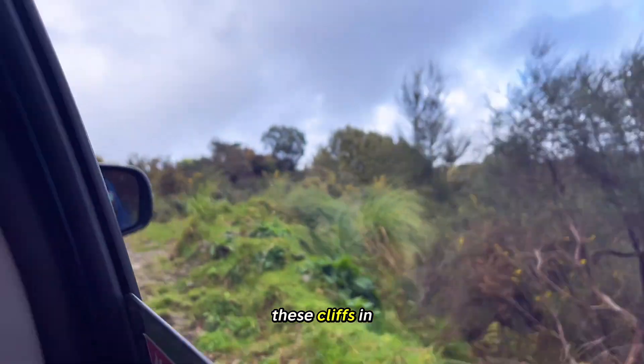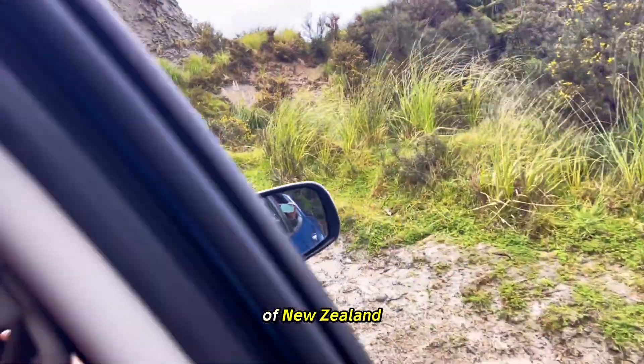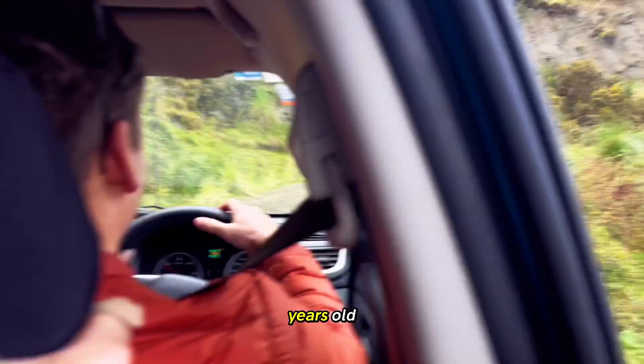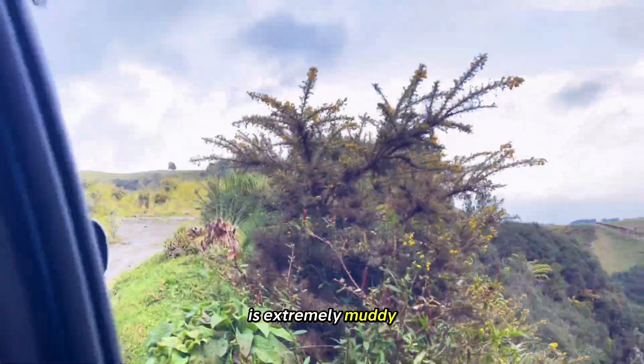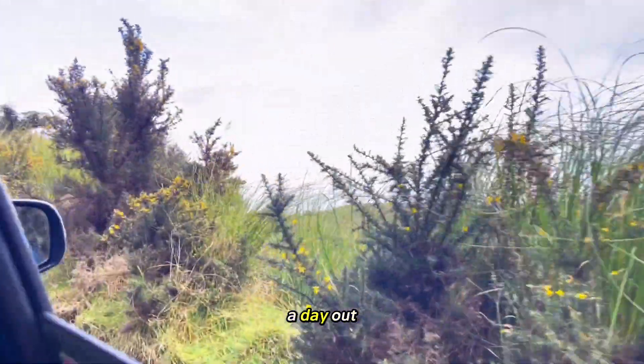This valley and these cliffs inland of Taranaki are all from the Miocene era of New Zealand, where the fossils we find are approximately nine million years old. We've had a lot of rain recently, so the track is extremely muddy, but it is one of our first sunny days and we're looking forward to a day out.